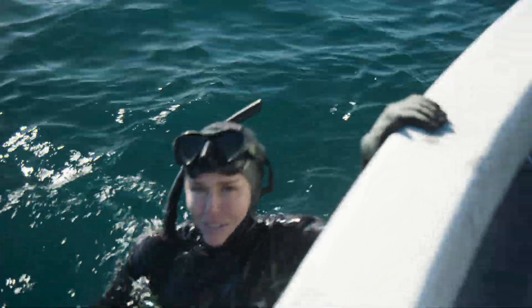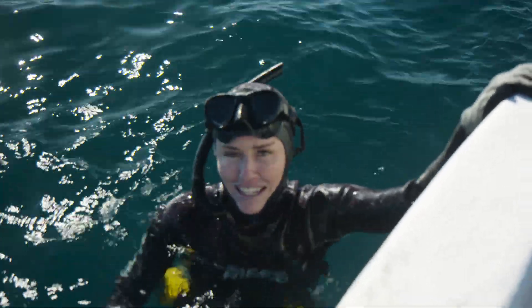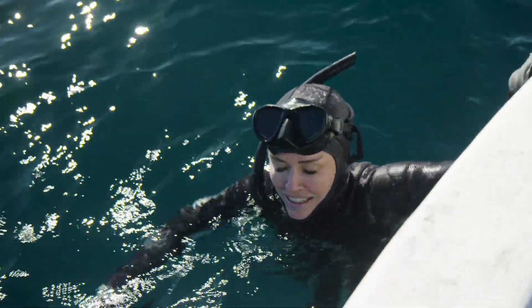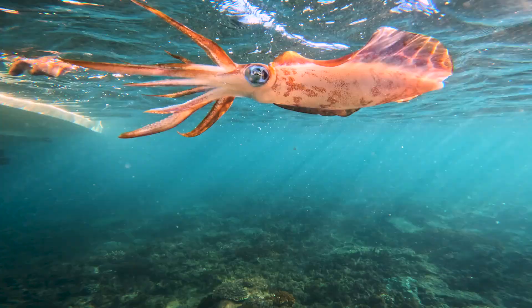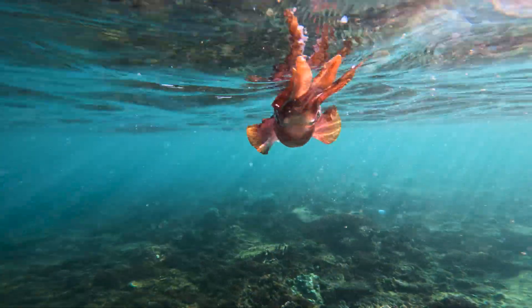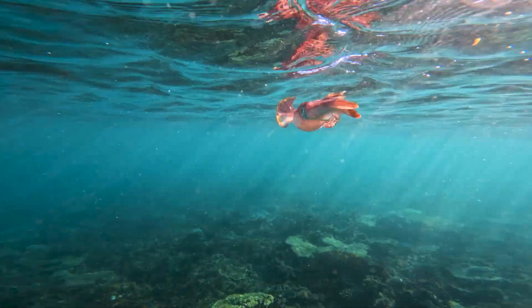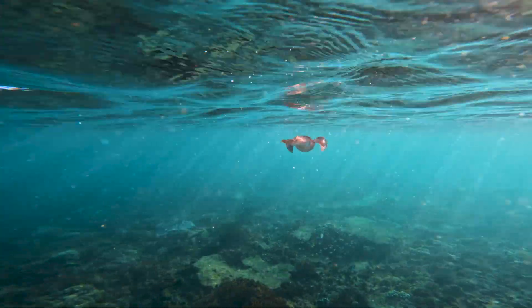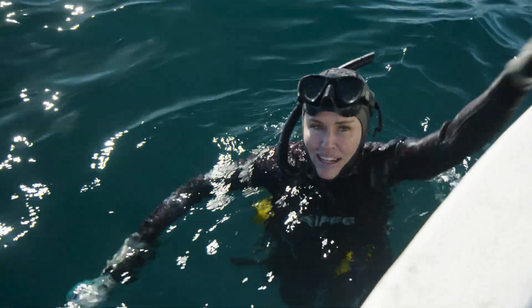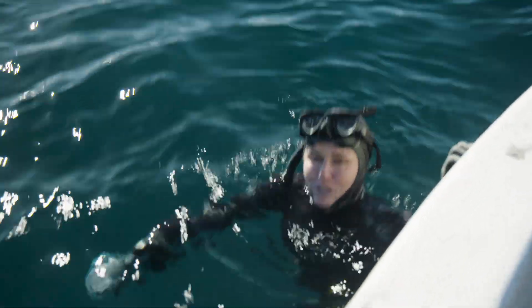The problem with trying to film these squid is that they have such excellent eyesight, which they need for hunting in their environment. These tiger squid have two eyes positioned on the sides of their heads, giving them a really wide field of view, and they can move these eyes independently. But as soon as I enter the water they can see me, so there's no hiding from squid.